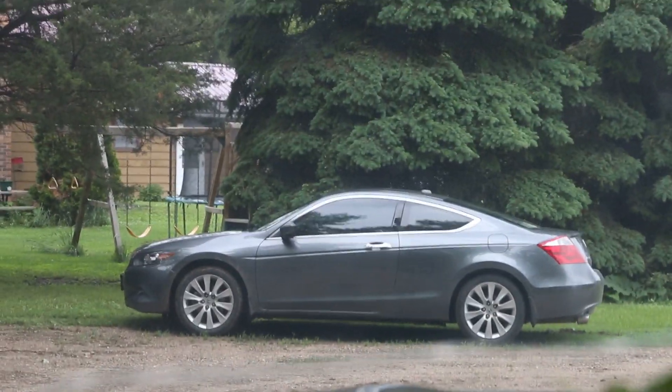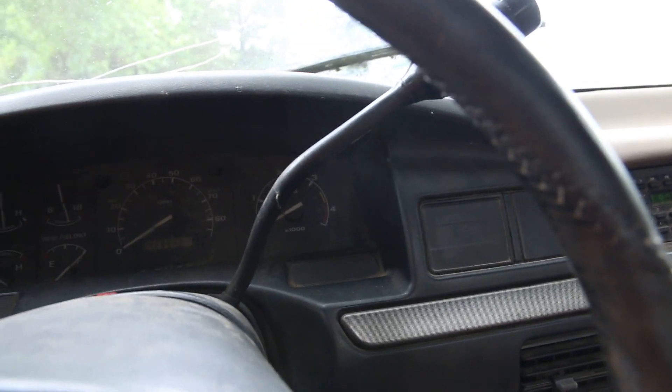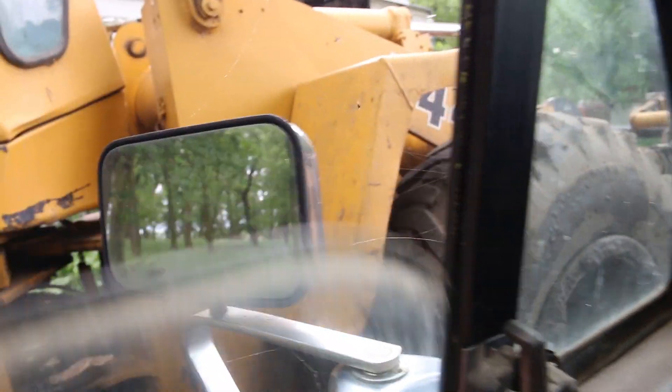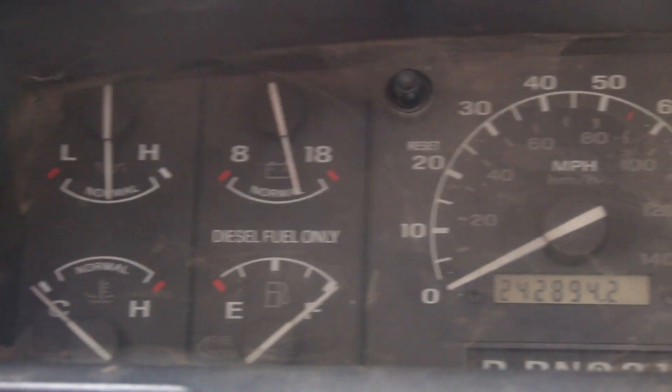Got a slow tach again. There's a beautiful car over here which you cannot see very good. There we go. Looks like she runs pretty good. The beast lives to run another day.